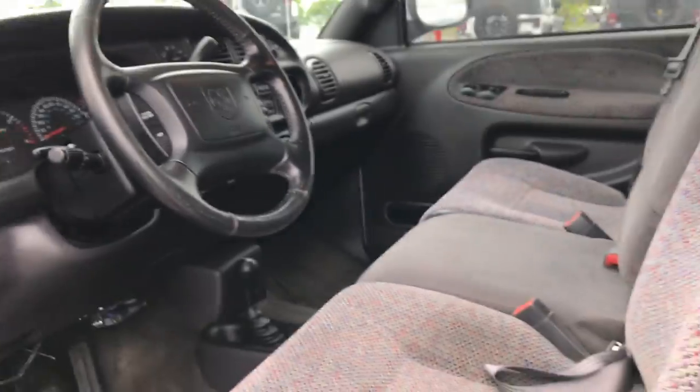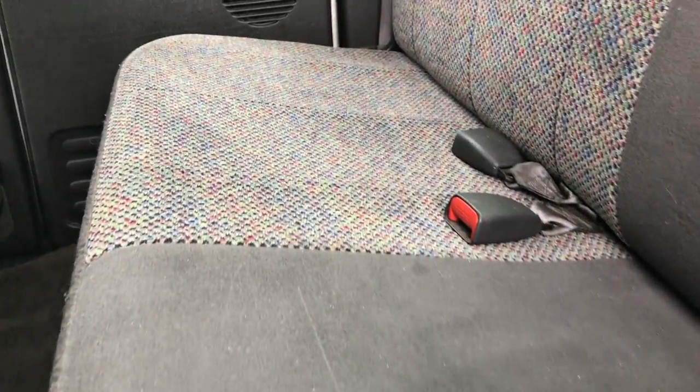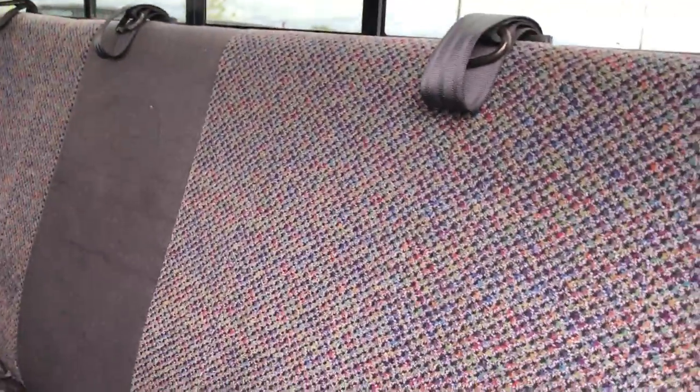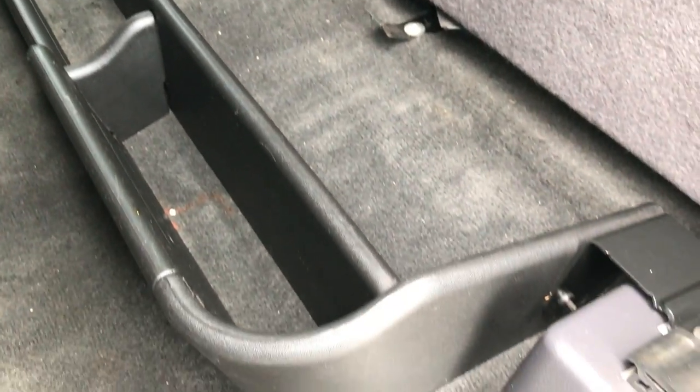Power mirrors, heated mirrors. The back seats are just as clean as the front seats — no rips or tears back here — and it does have a sliding rear window. These seats fold up for extra storage and there's a nice little holder back here for extra things.